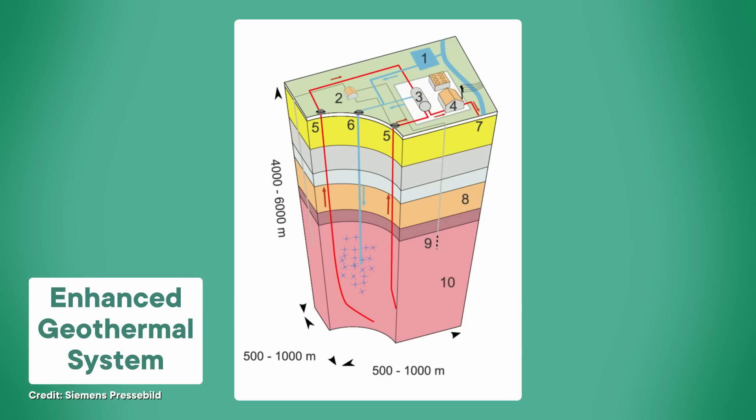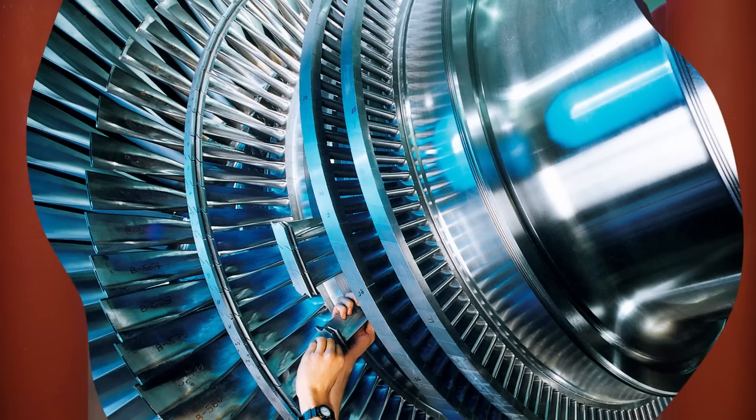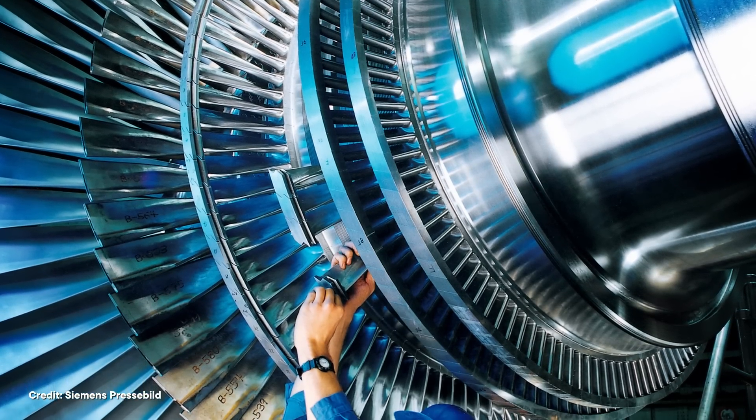Sometimes that hot fluid escapes through those hot springs or geysers I mentioned. But sometimes it's just trapped down there. You typically need to drill a couple of kilometers or more to reach a geothermal reservoir. But once you do, you've got a free source of steam or hot water at your service. And there's a lot that you can do with steam and hot water — you can funnel it straight into places that need heat, like homes or greenhouses. Or, if it's hot enough, you can use steam to spin a turbine and make electricity.